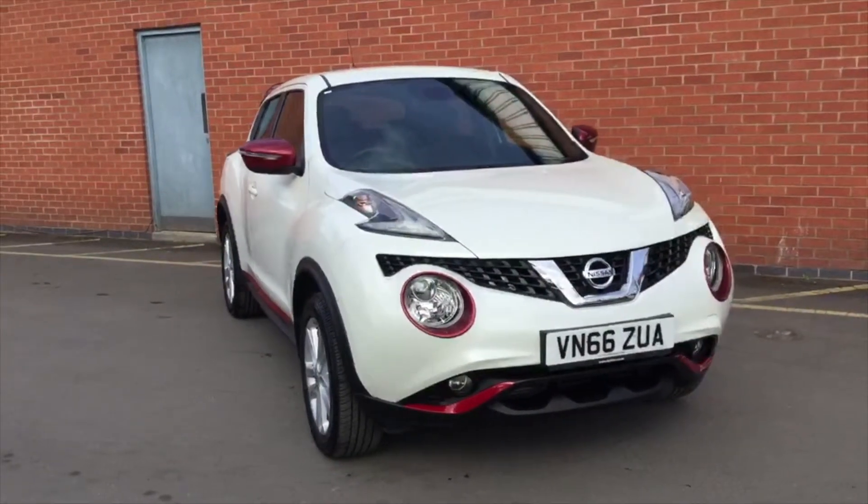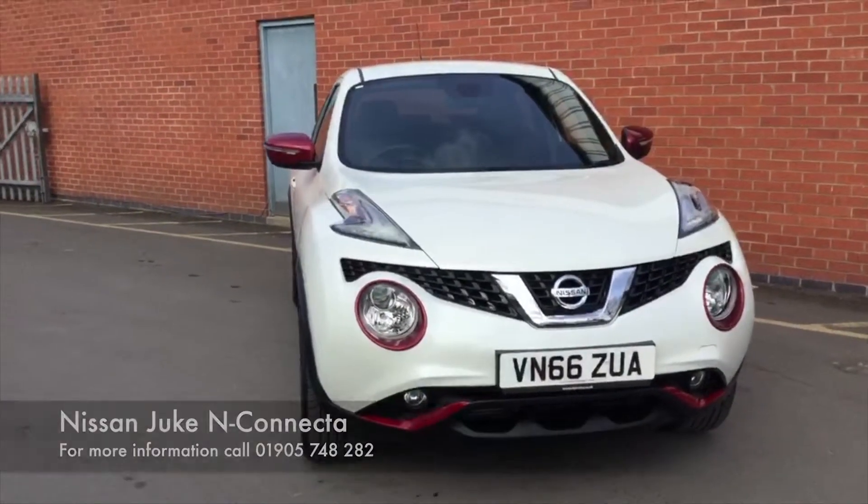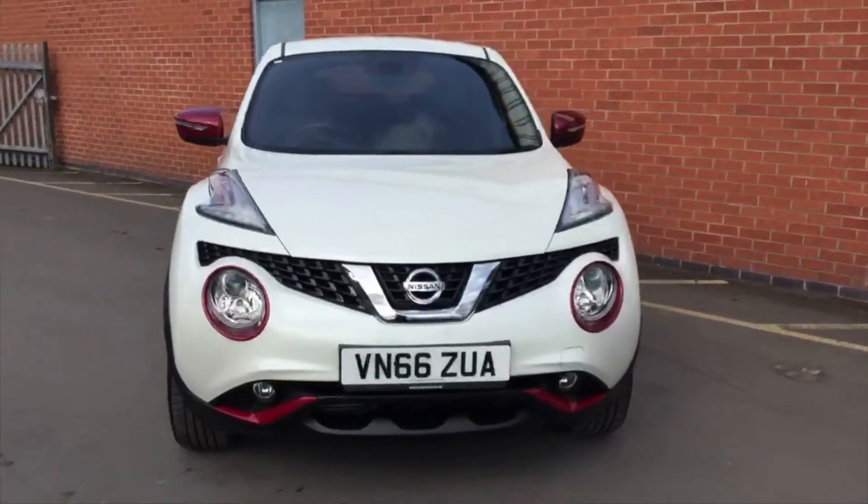Good afternoon, my name is Robert Tipton, I'm a sales executive here at Hilton Nissan in Worcester, and this evening I'd love to show you around this beautiful example of a Nissan Juke that we have.